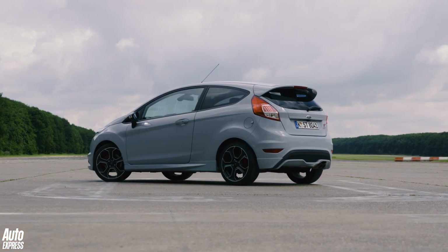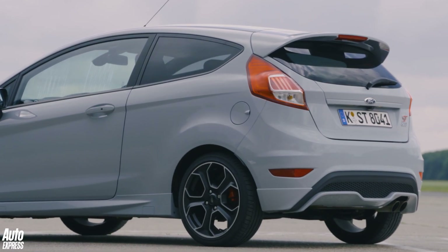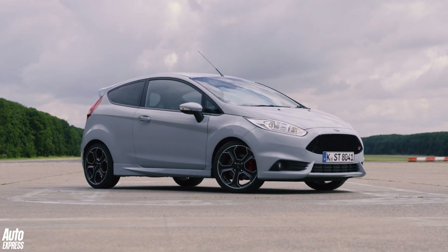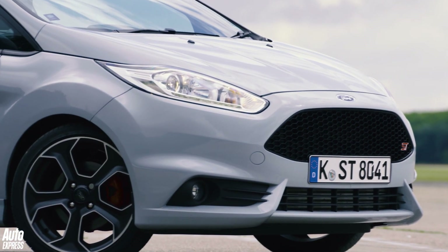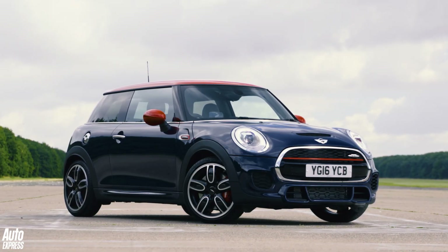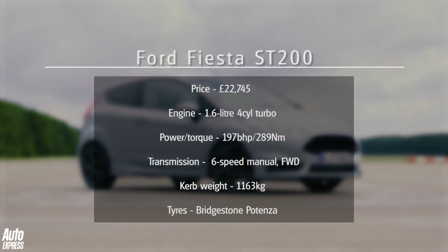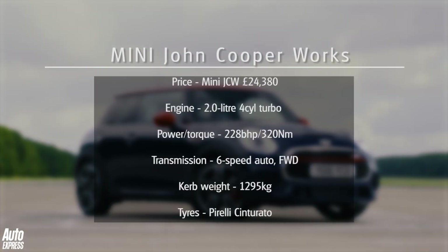Once upon a time Ford produced a car called the Sierra RS Cosworth. In its day it was one of the fastest cars money could buy and it had 204 bhp. And yet nowadays you can have pretty much the same power in a humble Fiesta, or you can buy a Mini that has 228 bhp instead. Even so, these two are still only regarded as warm hatches in 2016.